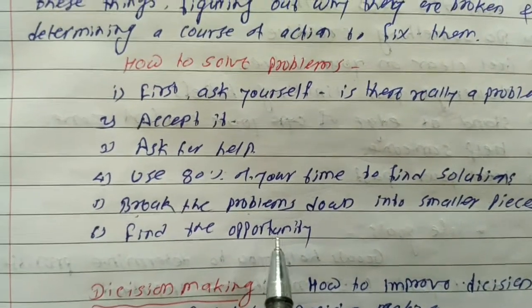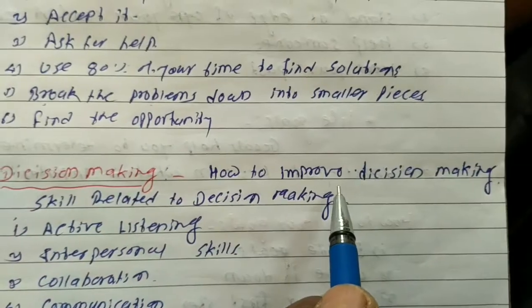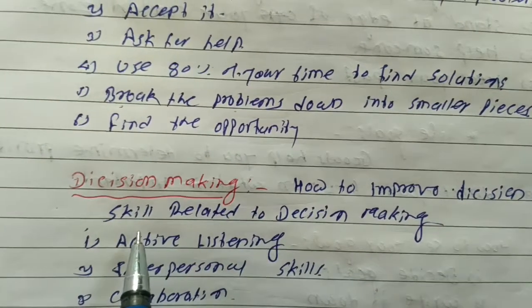5. Find the opportunities. Decision making. How to improve decision making? Some skills related to decision making are as follows.